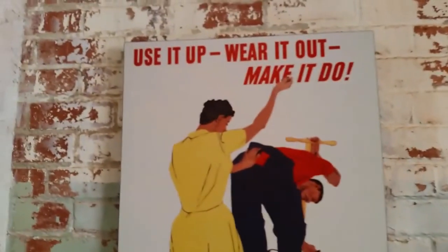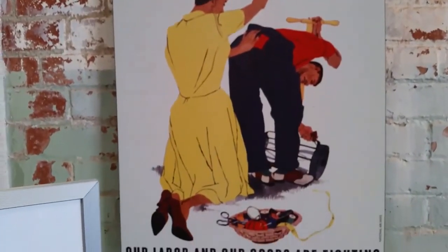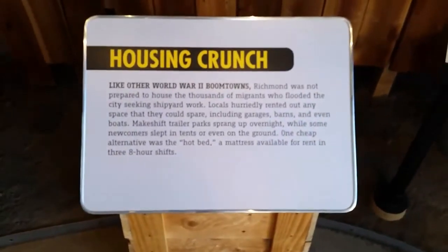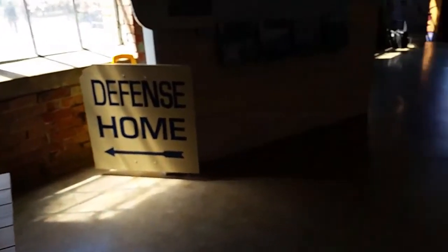And housing — housing was hard to come by. This one I like: 'Use it up. Wear it out.' There he is fixing the old lawnmower so he doesn't have to buy a new one, and she's sewing his pants at the same time. Make things last. Back to the housing — yes it was a housing crunch for sure. People lived in chicken coops and garages and trailers and whatever they could find to put a roof over their heads. Times were tough.